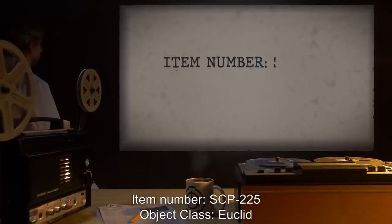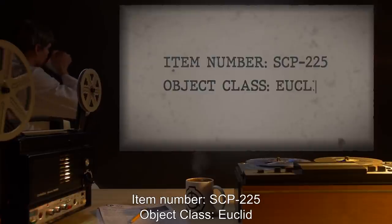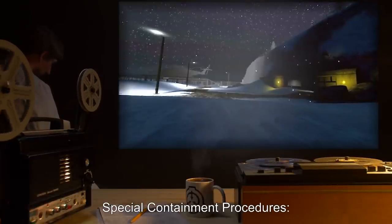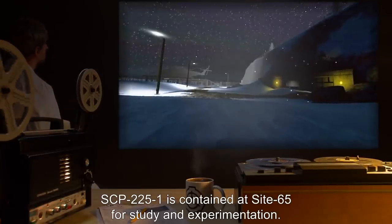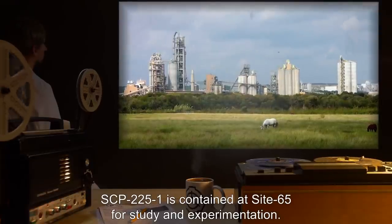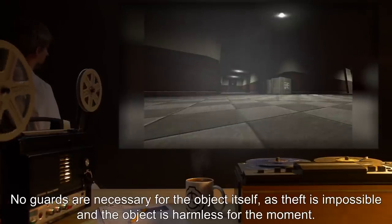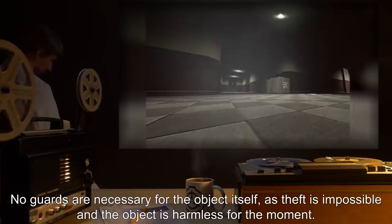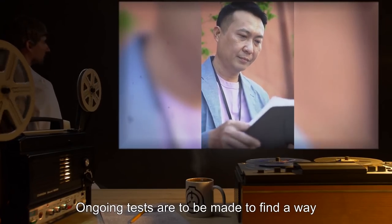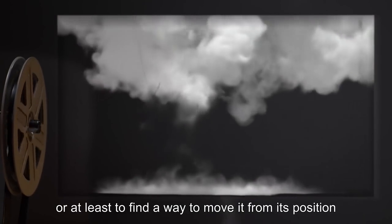Item number SCP-225. Object class: Euclid. Special containment procedures: SCP-2251 is contained at Site 65 for study and experimentation. No guards are necessary for the object itself as theft is impossible and the object is harmless for the moment. Ongoing tests are to be made to find a way to eliminate SCP-2251, or at least to find a way to move it from its position in a controllable fashion.